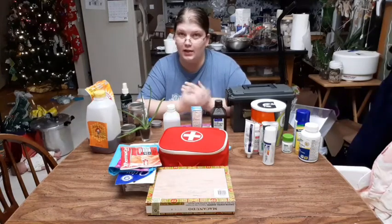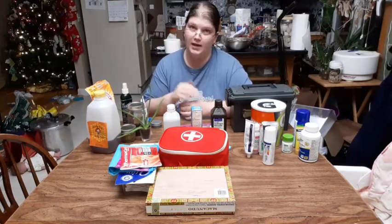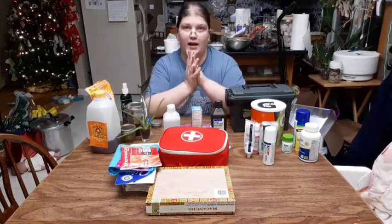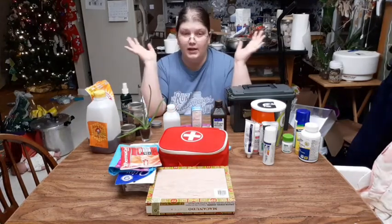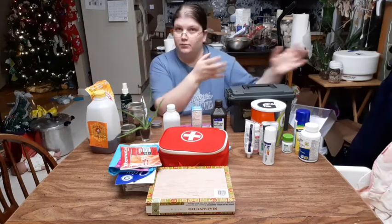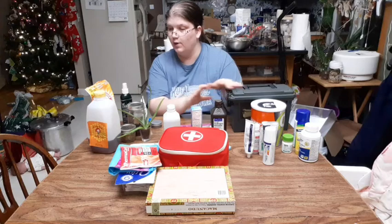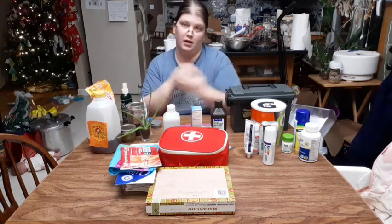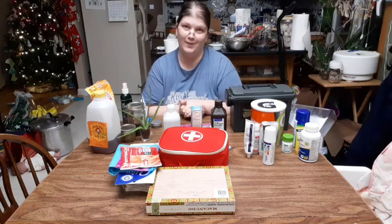Today I want to show you what I keep in my own homestead medicine cabinet and what's important to me. You'll see that I have a variety of remedies from prescription medications all the way to natural solutions. So come along and I'll show you what we've got in our medicine cabinet.